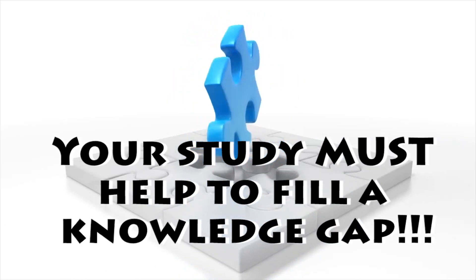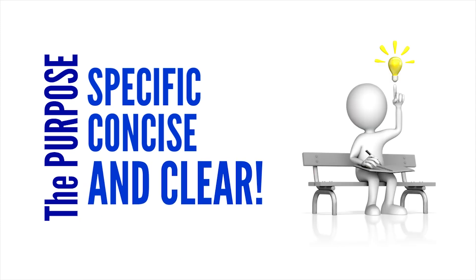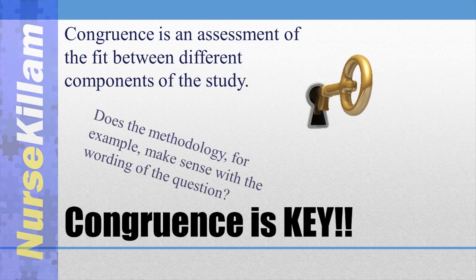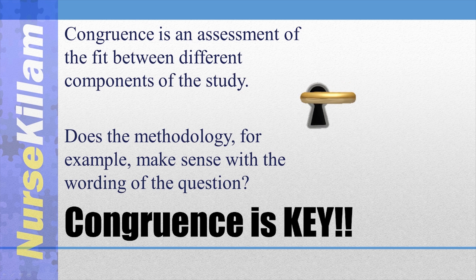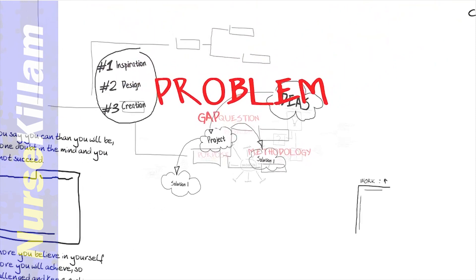Every research proposal or publication needs a specific, concise, and clear purpose that is worded as a statement. Everything else in your study will be critiqued on its coherence with this one purpose statement, so choose your words wisely.